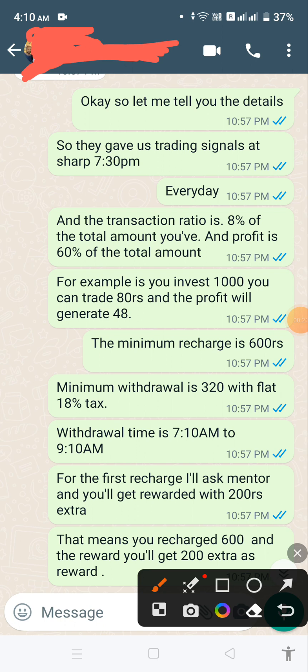The trading signal is sent out at 7:30 p.m. every day, and the transaction ratio is 8% of the total amount you have recharged, and the profit is 60% of the total trade amount. For example, if you invest 1,000 rupees, you can trade 80 rupees and the profit will generate 48 rupees for the first day.